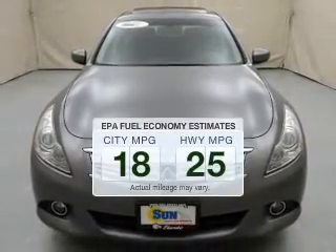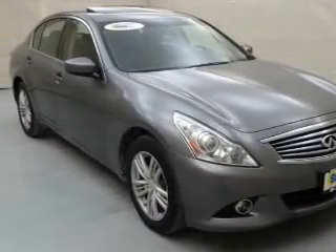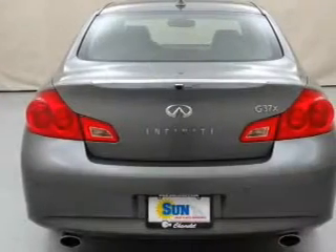Run all over town and back to home again without worrying about filling up when driving this fuel-efficient ride. The powertrain includes all-wheel drive with a reliable six-cylinder engine connected to a smooth-shifting automatic transmission. Premium wheels lend a distinctive appearance.